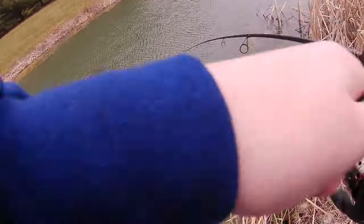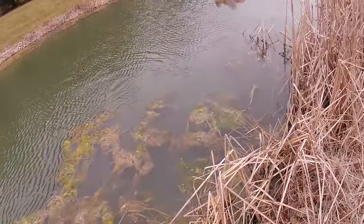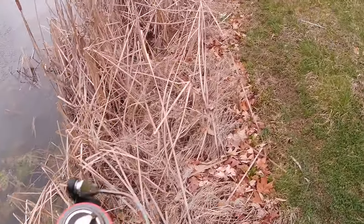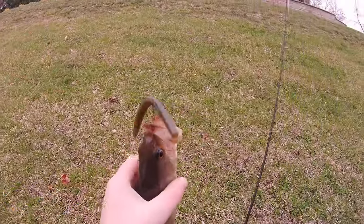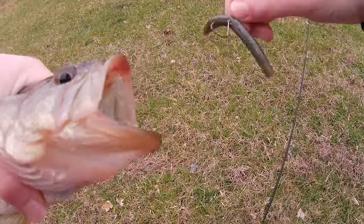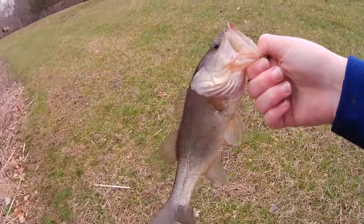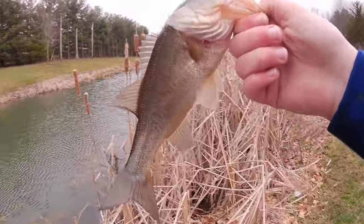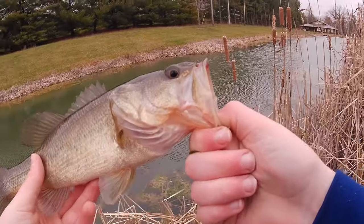Got one! Got one! Oh yes! Ladies and gentlemen, we got him. First fish of the day. We're just going to hold him down a little bit. Nice little largemouth — first fish of the day. Hopefully that's one of many. This is a good feeling.